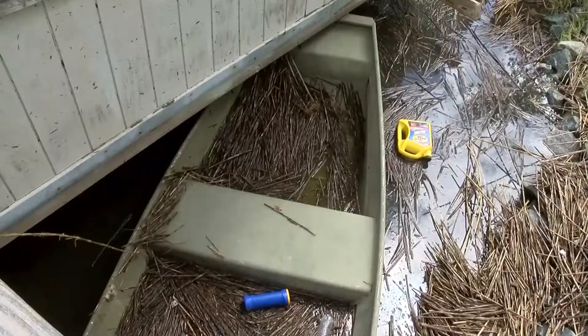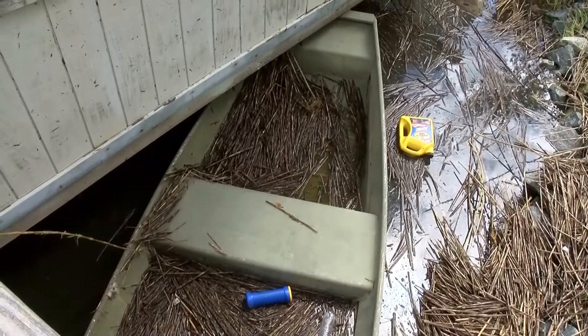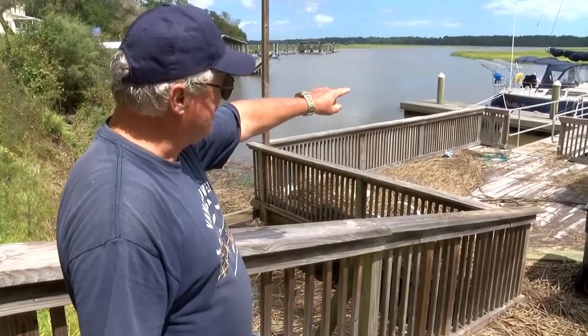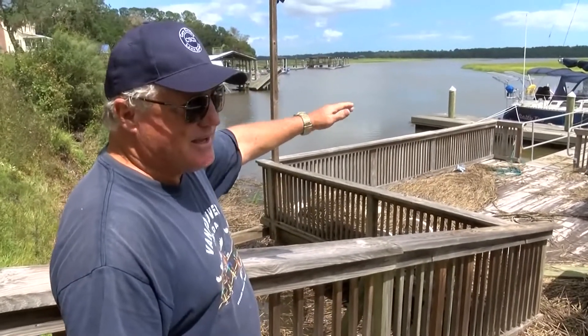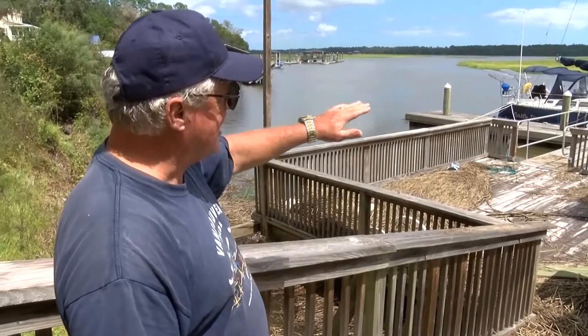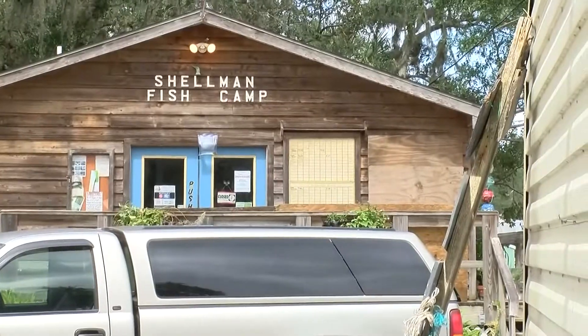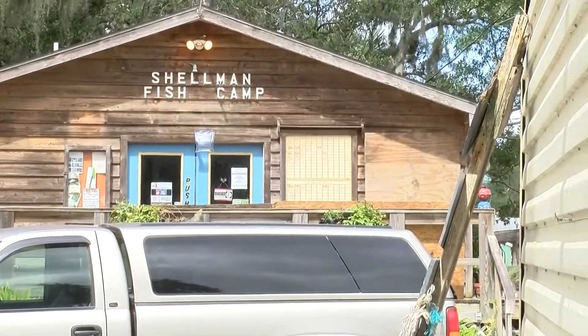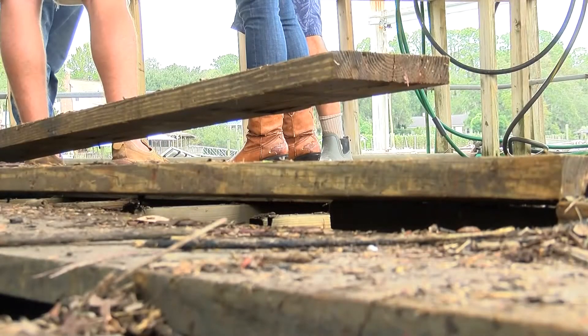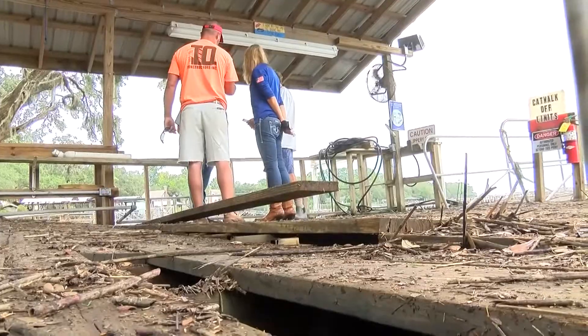Irma brought the river so high nobody could have imagined it. The people here lost their dock, and the water came up to the top of the pilings and the sailboat. If it had one more foot to go, they would have lost the sailboat and the dock. The new owner of the Shellman Fish Camp — also known as Downtown Shellman — says he's been through David and Matthew, but this one was overwhelming as they came down and found the dock with structural damage.